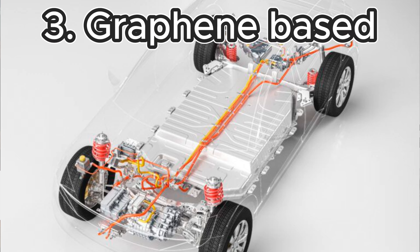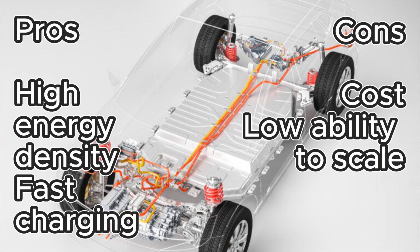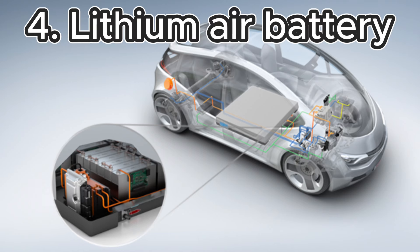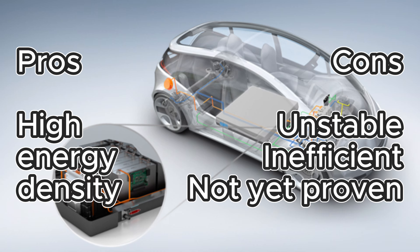The third competing technology is graphene-based batteries. There's potential for very high energy density and faster charging — faster charging has always been a knock against lithium-ion. But the cost of production and ability to scale is low, holding it back from integration into established commercial battery systems. Number four, lithium-air batteries: the advantage is high theoretical energy density and more efficiency. The challenge is they're not very stable, not very efficient, and haven't been proven practical, though researchers continue to work on them.